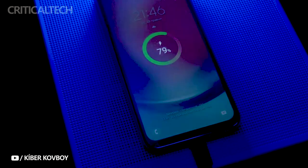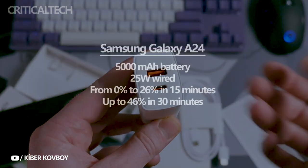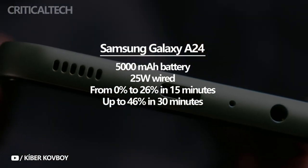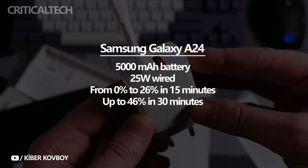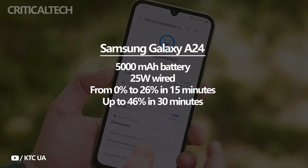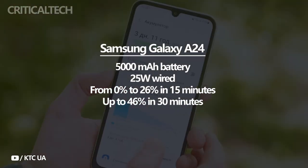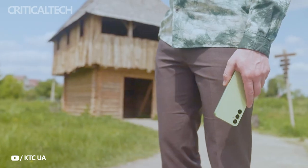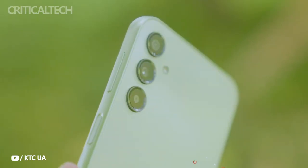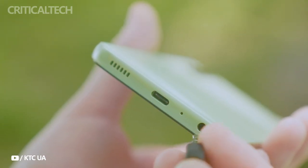The Galaxy A24 4G is powered by a 5,000mAh battery, which is common for many other low-cost Galaxy phones. Reviews showed an excellent endurance rating of 141 hours, performing admirably in both screen and call tests, with low standby power consumption. The phone supports up to 25W charging, but no power bank is included. The Samsung 25W charger is reasonably priced and is recommended. In our charging test, the A24 4G charged from 0% to 26% in 15 minutes, and up to 46% in 30 minutes.